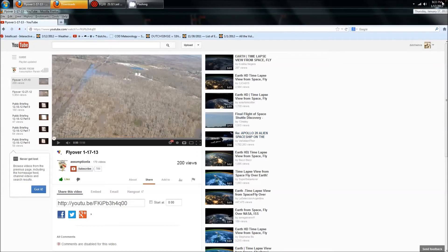Dutch Sense here. 9:33 p.m. Central Time on Thursday, January 17, 2013. I've got you over here on the Assumption Louisiana YouTube page.